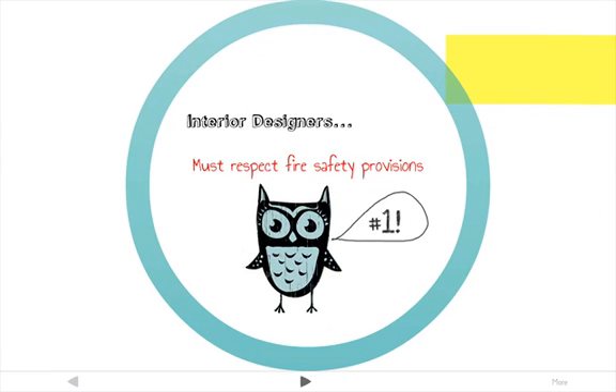Interior designers often involve themselves in checking building codes for fire safety requirements — whether specifying a fabric for a commercial project or checking a floor plan for the number, size, and location of exits. Interior designers rely very heavily on state and local code requirements. The design professional in charge of a project is ultimately responsible for ensuring that the design meets all applicable codes.